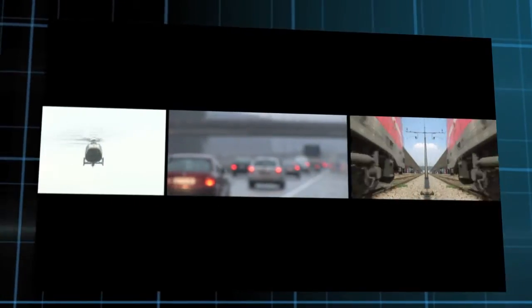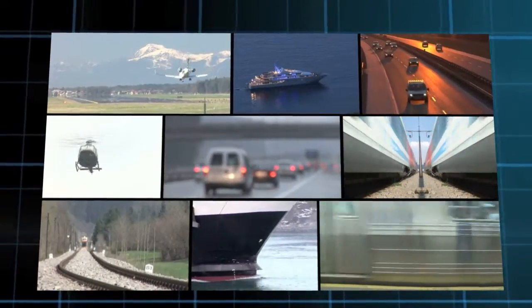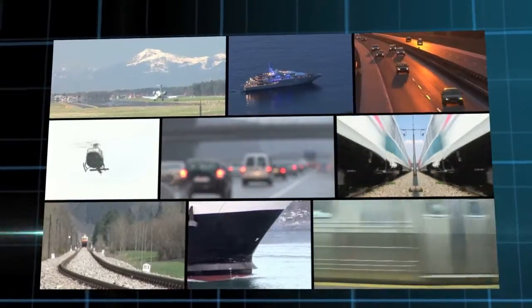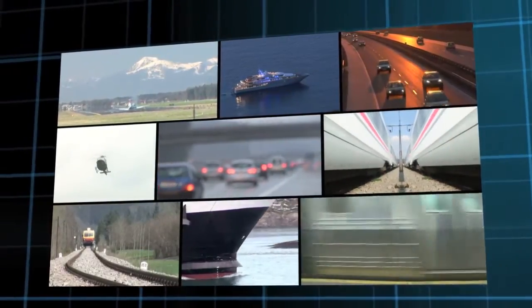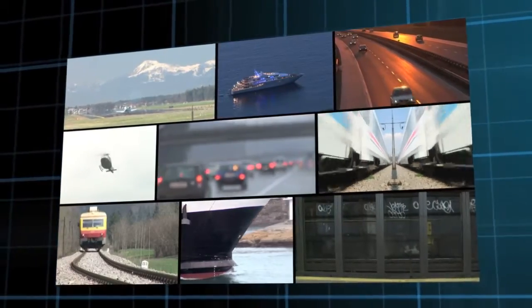The Fujitsu 360-degree wraparound view system is appropriate for a variety of vehicles — from cars, trucks, buses, and construction equipment, to planes, boats, and trains.